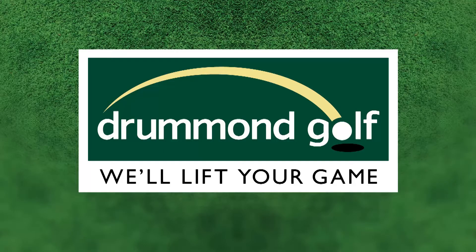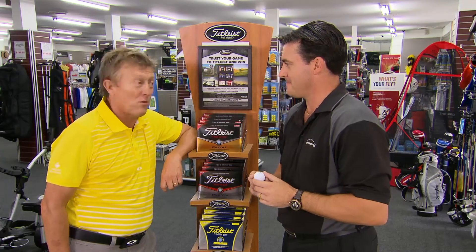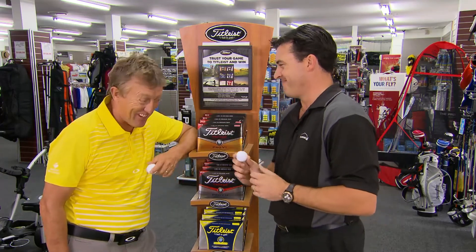For Golf Getaway, what's hot at Drummond Golf? Jason, I'm a Titleist fan, always have been. But I'd rather find them than buy them. That's ironic. I'd actually rather you buy them than find them. I guess you would.